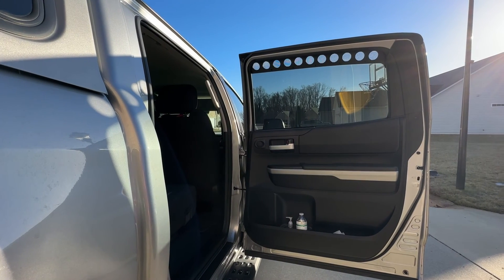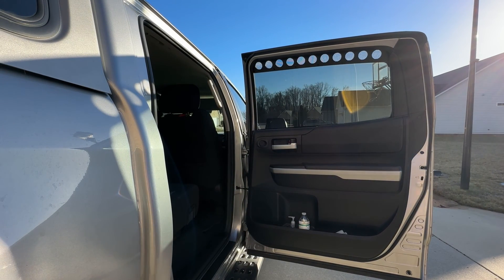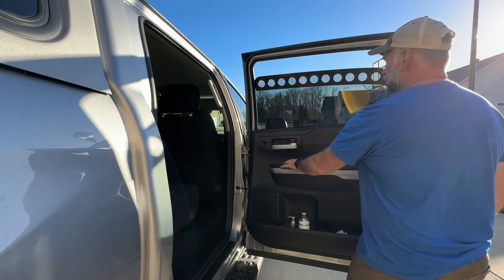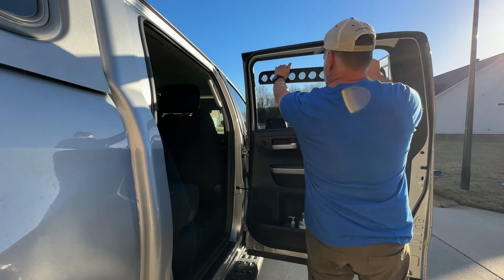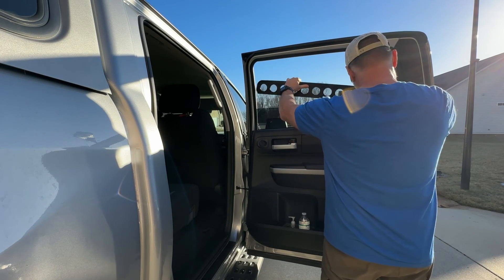These are easy to install — it just takes a couple of seconds. Even if you were in a hurry and your dog was in there trying to get out, you could still handle this. They just pop right on and come off the same way.